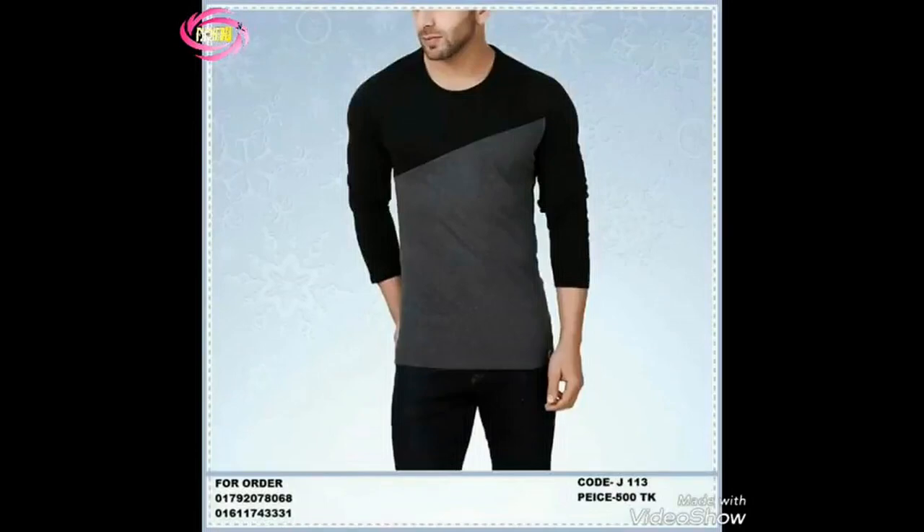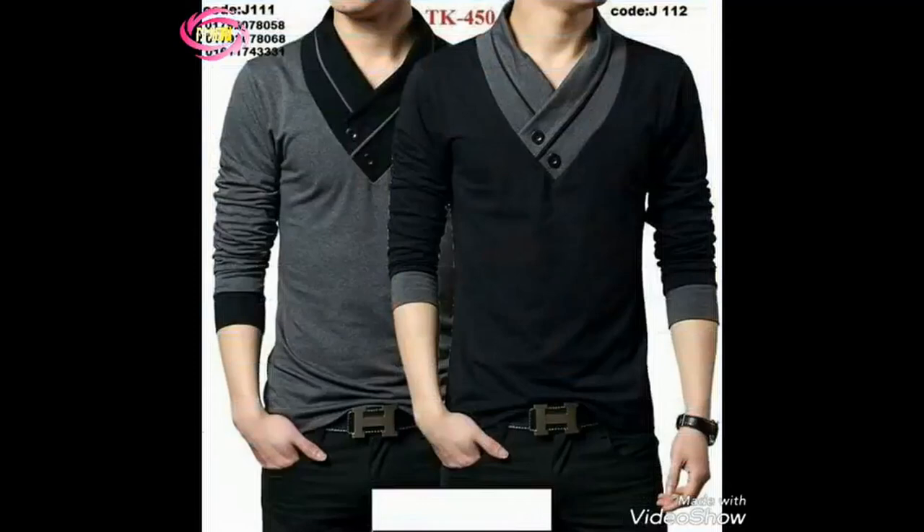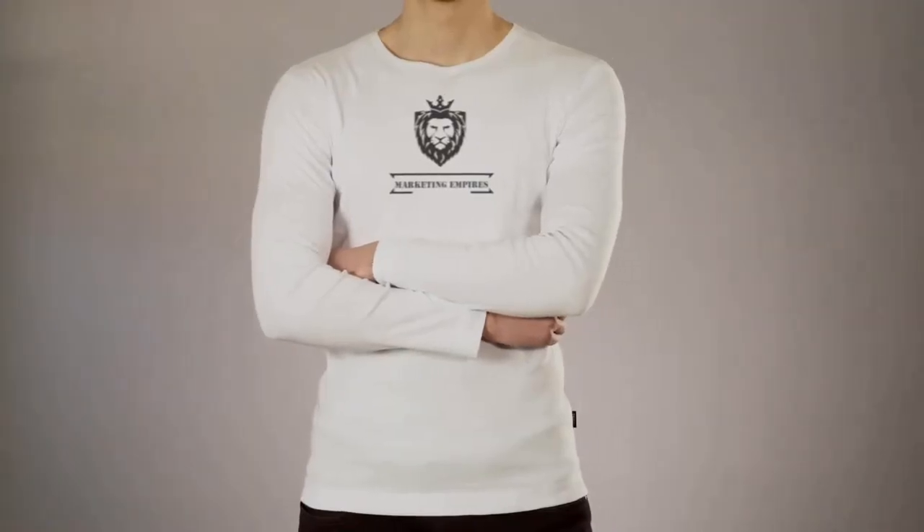Comfort is key, and this polo shirt delivers. The loose fit ensures freedom of movement, making it an excellent choice for various activities. Whether you're at work, on a date, or just hanging out with friends, you'll feel comfortable and look great.